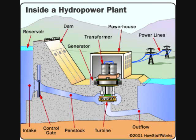Out of every power plant comes four wires. The three phases of power are being produced simultaneously, plus a neutral or ground common to all three. Used water is carried through pipelines called tail races and re-enters the river downstream.